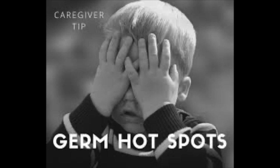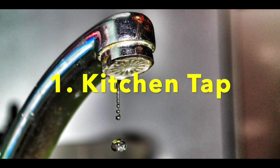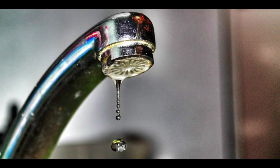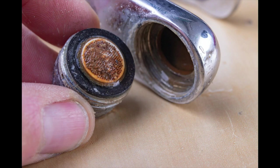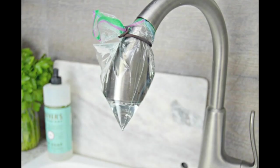The first hot spot is the kitchen tap. That metal aeration screen at the end of the tap is a germ magnet because it always remains wet — an ideal condition for bacterial growth. Once a week, remove the screen and soak it in a diluted bleach solution, then replace it and let the water run for a few minutes before using the tap.